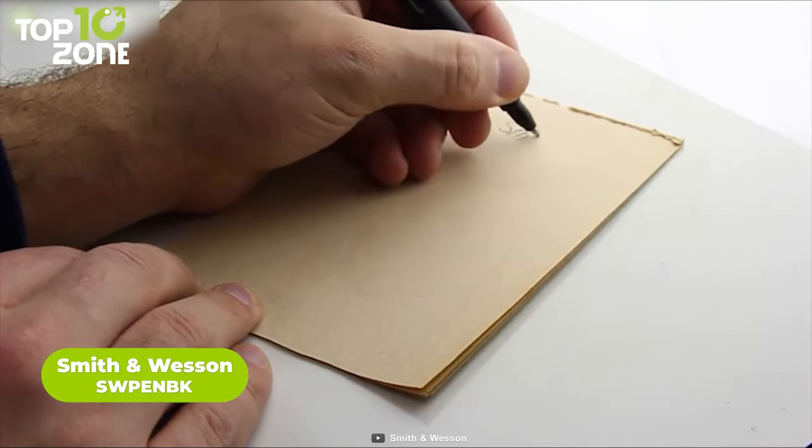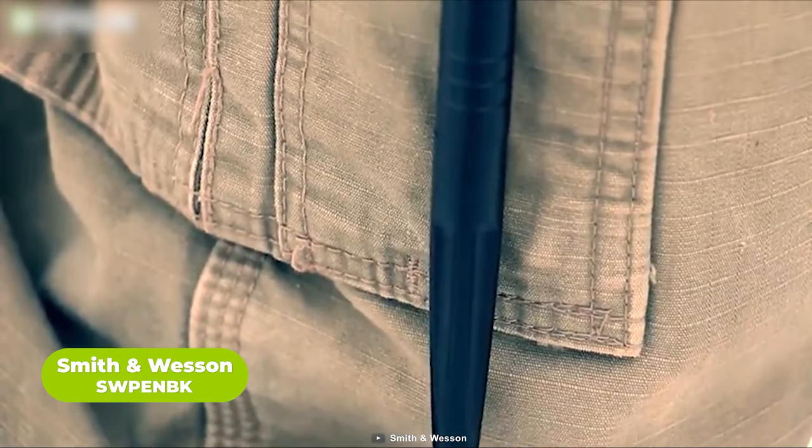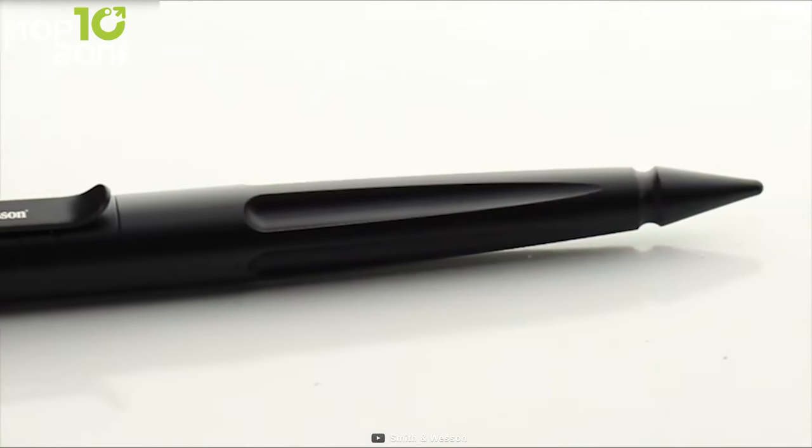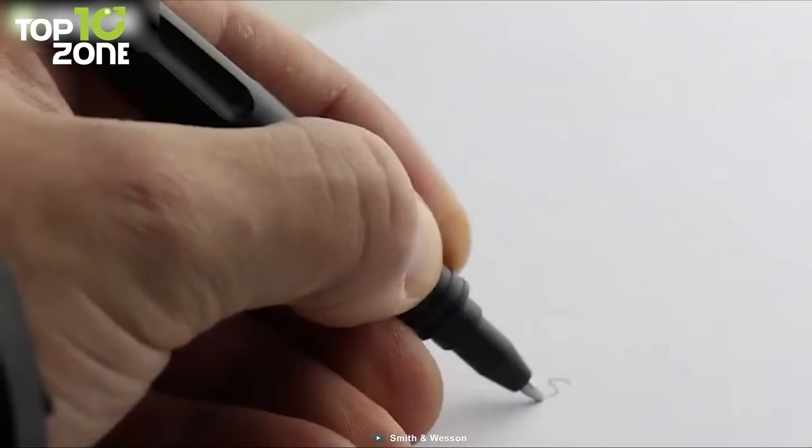The Smith & Wesson SW Pen BK is a tactical pen made for everyday carry. This durable pen can act as a self-defense tool in dire situations. It is machined from T6061 aircraft aluminum with a black corrosion-resistant coating, has an overall length of 5.7 inches, and weighs around 1.4 ounces. It utilizes a Parker & Hauser ink cartridge with an easy screw-on and screw-off cap, so you can use it to write, break glass, and defend yourself. It encompasses the same quality and prestige as Smith & Wesson's top-notch knives and multi-tools.